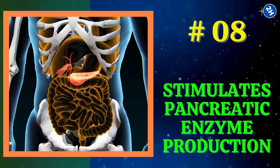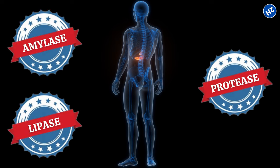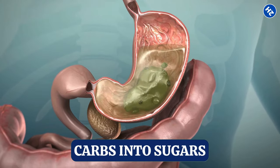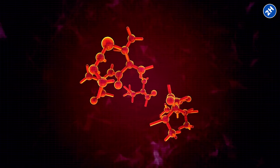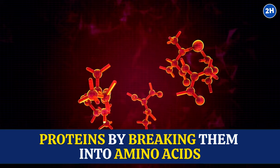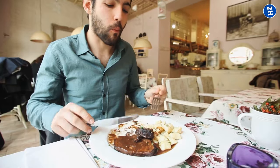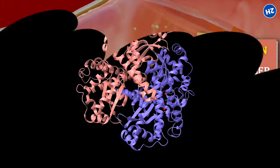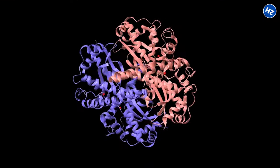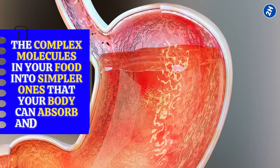Number 8: Stimulates Pancreatic Enzyme Production. The pancreas produces enzymes like amylase, lipase, and protease — each with a specific job. Amylase turns carbs into sugars, lipase helps with fats by breaking them into fatty acids and glycerol, and protease handles proteins by breaking them into amino acids. When you eat a meal, your body needs to break down food into smaller molecules so it can be absorbed and used for energy. That is where these enzymes come in handy — they break down the complex molecules in your food into simpler ones that your body can absorb and utilize.